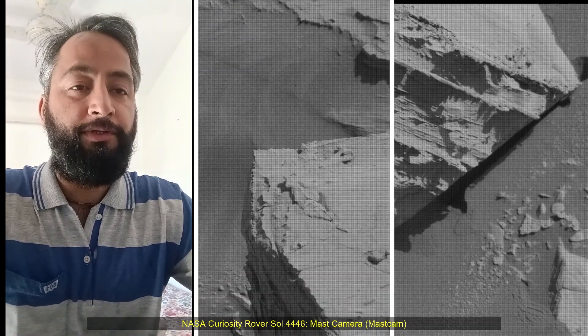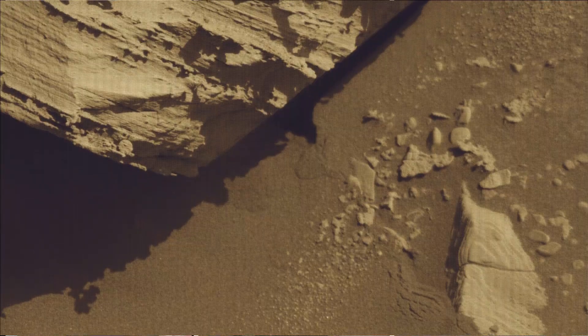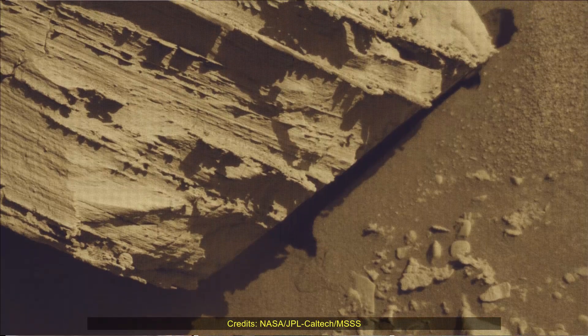Hello Friends. NASA's Curiosity Rover, Sol 4446. Mast Camera (MastCam), Hazard Awareness Camera (HazCam), and Navigation Camera (NavCam).